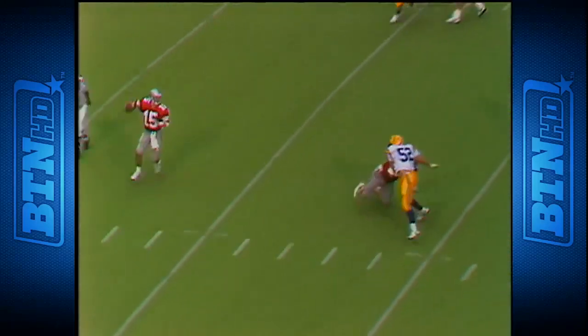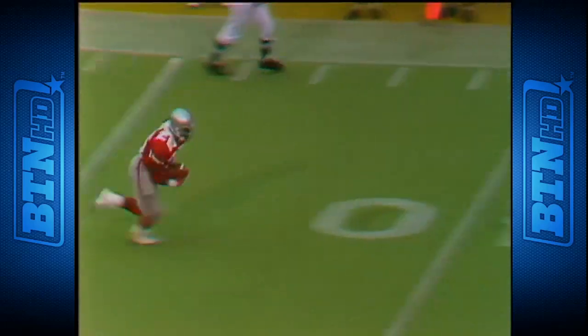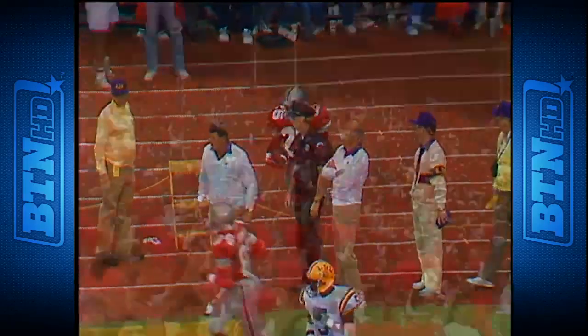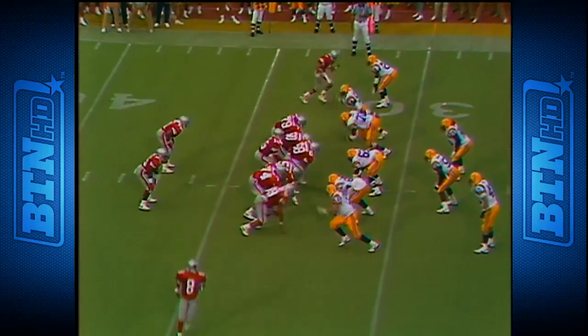17 to 13 Ohio State. Give to Fuller — Fuller, touchdown! Eddie Fuller. Graham is now in, split out to the far side. Fry rolls to the near side looking for Bernard Edwards — a throwback to Snow. Snow to the 40, 45, first down, 50 — he's down the sideline, can't stay in bounds, goes out at the 36 yard line.